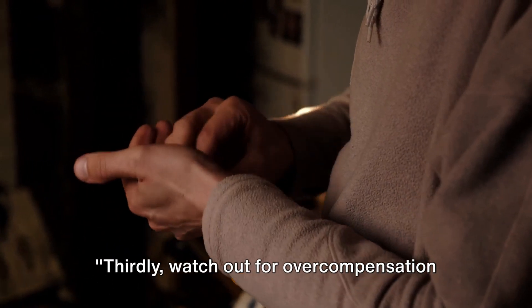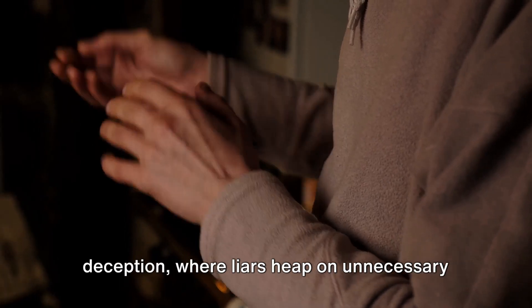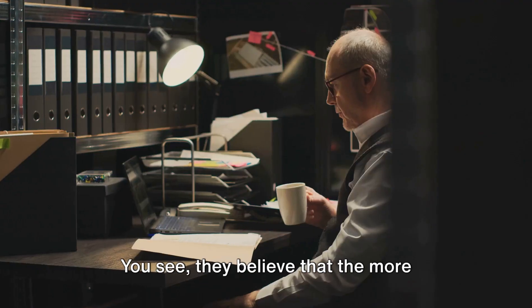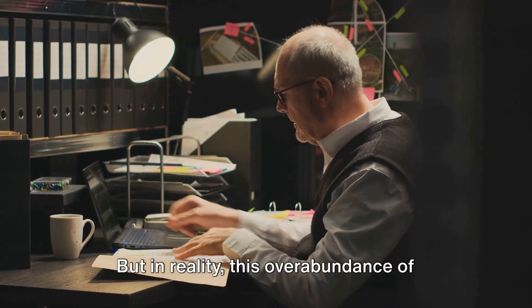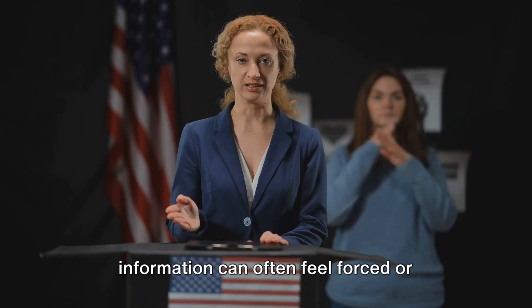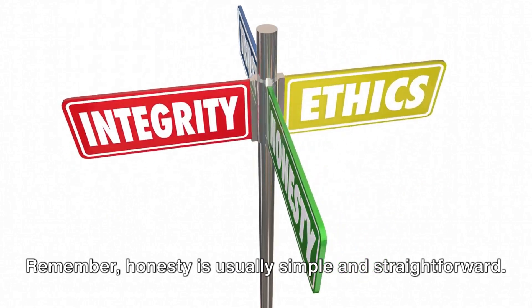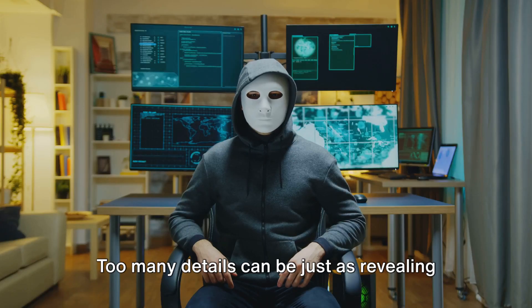Thirdly, watch out for overcompensation in details. It's a common trick in the book of deception, where liars heap on unnecessary specifics to make their tales sound more believable. They believe that the more complex the story, the more likely it is to be accepted as truth. But in reality, this overabundance of information can often feel forced or unnatural, acting as a red flag for deception. Remember, honesty is usually simple and straightforward. Too many details can be just as revealing as too few.